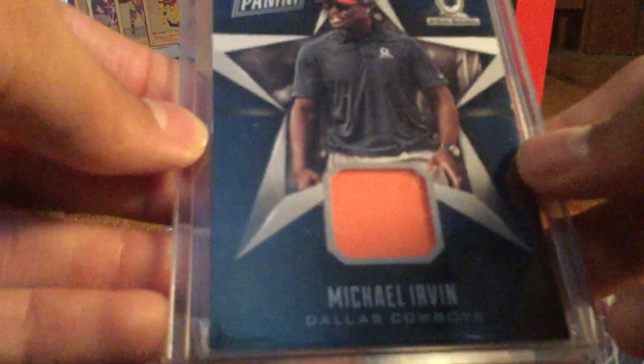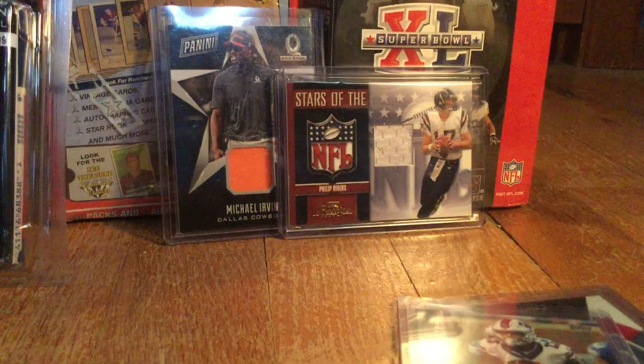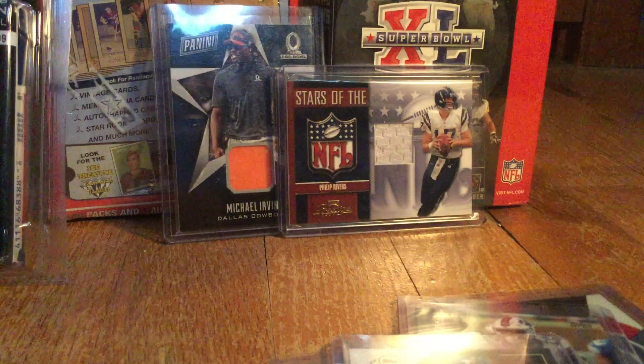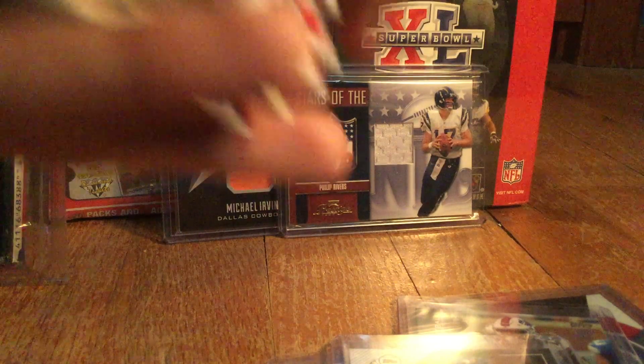We also got the Stars in the NFL game-used jersey of Philip Rivers — not numbered, wish it could be, but pretty awesome. And then the owner was really nice enough to give me this whole complete set of the National Baseball Card Day set. I'll show it all.